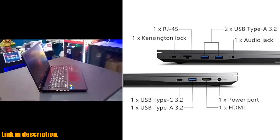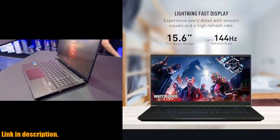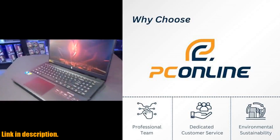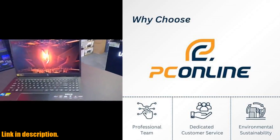In terms of connectivity, this laptop has it all — from USB Type-A ports to Thunderbolt 4, HDMI, and Wi-Fi 6. Plus, the RGB backlit keyboard and IR camera add a touch of style and functionality.